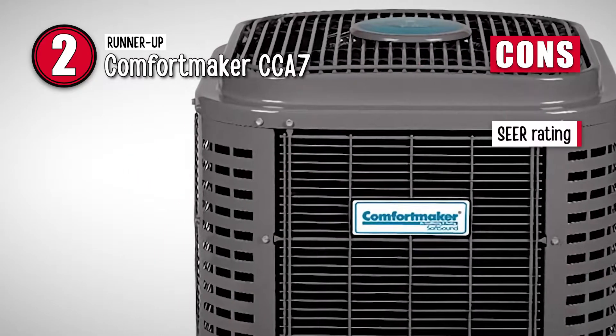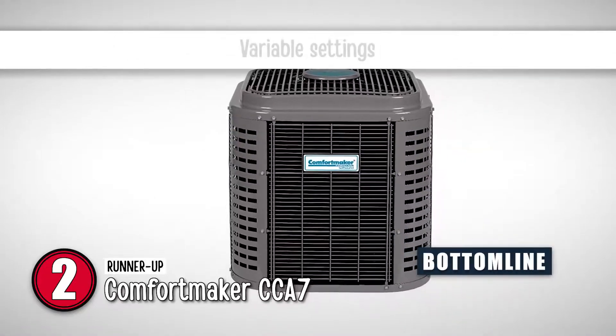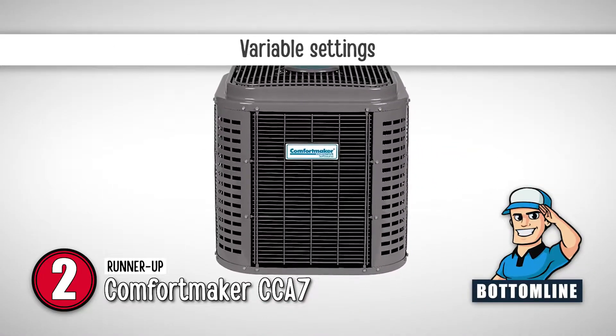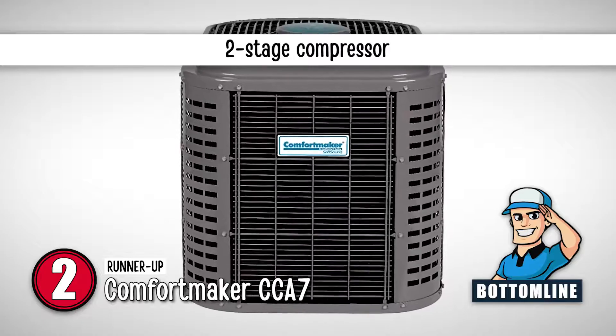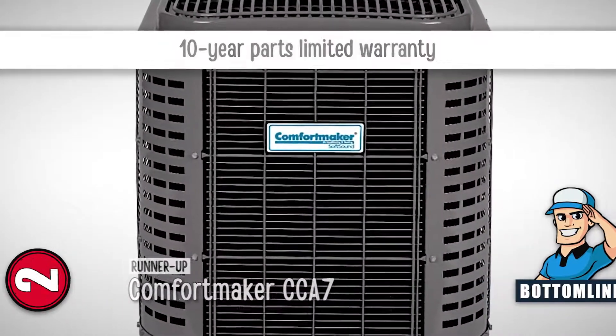However, its SEER rating is a bit less when compared to other models. In conclusion, its variable settings can be adjusted with ease. It has a two-stage compressor for improved temperature and summer humidity control, and has a 10-year parts limited warranty.